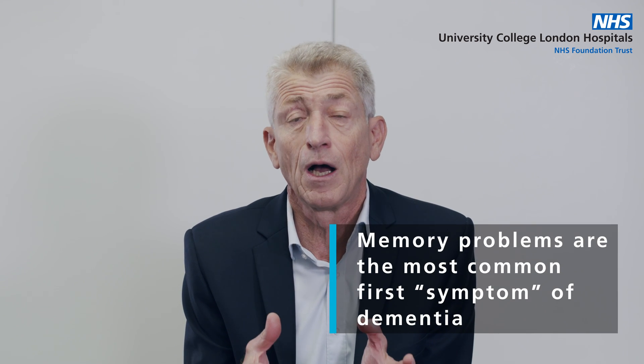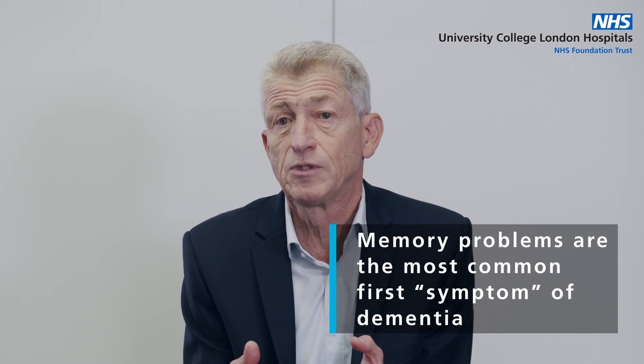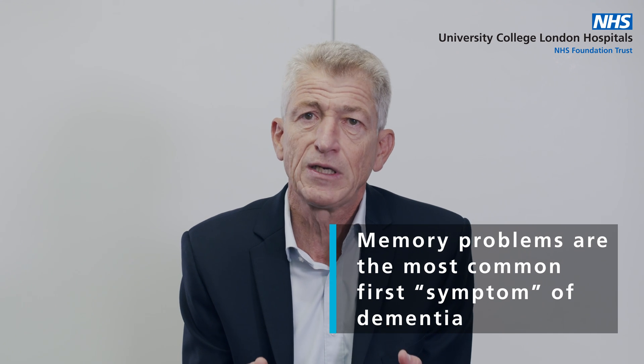Memory problems are the most common first symptom of dementia, and this is because Alzheimer's disease is the most common cause. Alzheimer's usually, but not always, first starts in the parts of the brain involved in storing new memories, and so it often starts with forgetfulness — particularly forgetfulness for recent events.